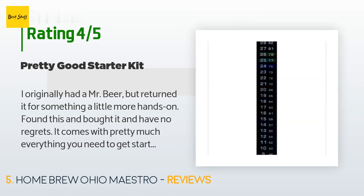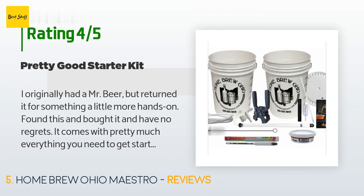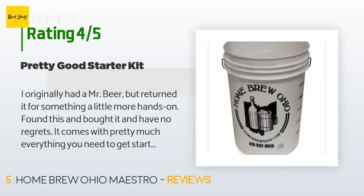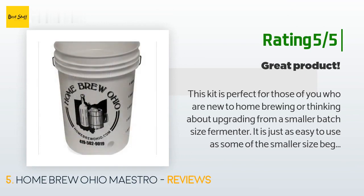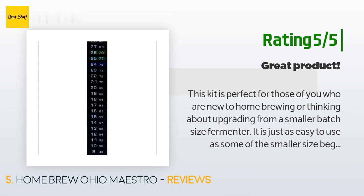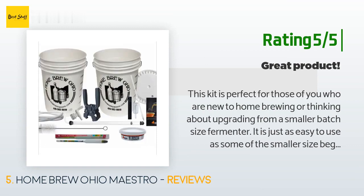Another customer said: 'Everything in the product description was in the kit besides the beer ingredients. You need to separately get these things unless you already have them, which I didn't: nylon grain bag, strainer, five gallon pot, bottles, caps, thermometer — it comes with one but it's a sticker that you place on your fermenting bucket — and a mash tun cooler, optional but recommended.' Another happy customer said: 'This kit is perfect for those of you who are new to home brewing or thinking about upgrading from a smaller batch size fermenter. It has a few more advanced tools that really let you customize and create better home brewed beer. The products all seem to be of high quality and everything arrived packed neatly and in good shape. The instructions are very easy to follow and guide you every step of the way.'